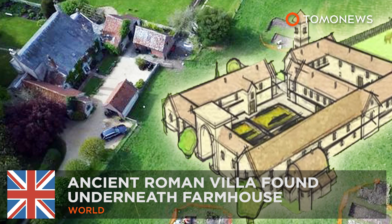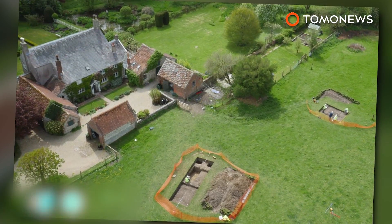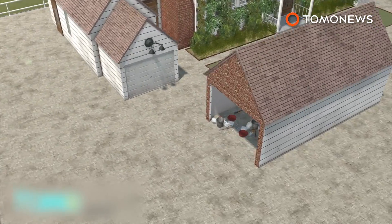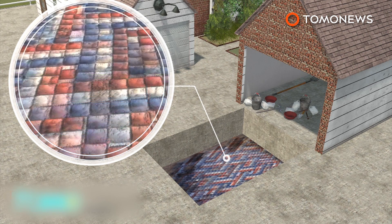Pure chance unearths Roman villa from under English farmhouse. A British rug designer just wanted to lay electric cables to his barn so that his children could play ping pong inside. But in doing so, he unearthed what may be one of the biggest Roman villas in the United Kingdom. Workmen digging at a farmhouse in southwest England discovered a hard layer 18 inches below the surface that turned out to be pieces of a mosaic.